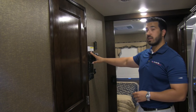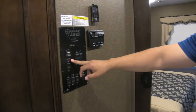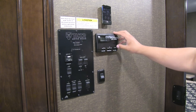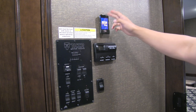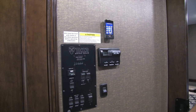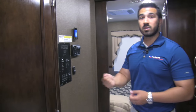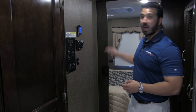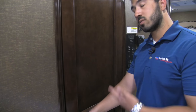Over here you're going to have your control panel: your generator manual start, water heater controls running off LP or electric, slide controls, water pumps, and your thermostat. This unit is also equipped with Rapid Camp — a very cool system. It gives you a remote so you can control your slides, generator, lights, and awnings remotely. Huge advantage if you're in a tight camping space — go outside and open slides without worrying about hitting trees — or use it bedside at night to start the generator and kick on the AC.